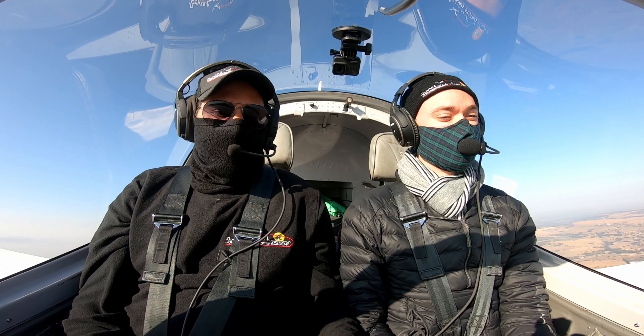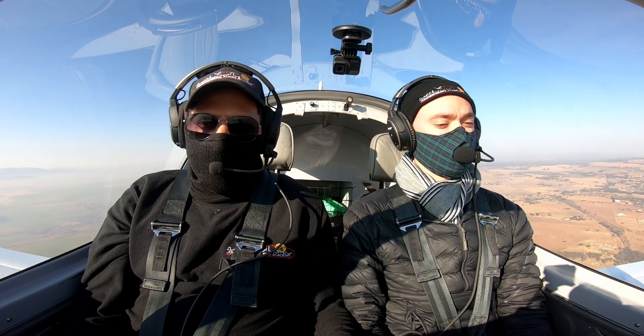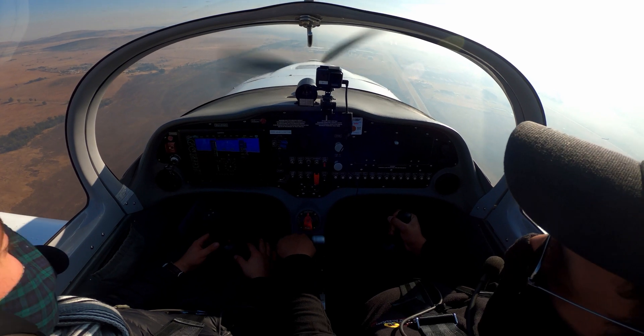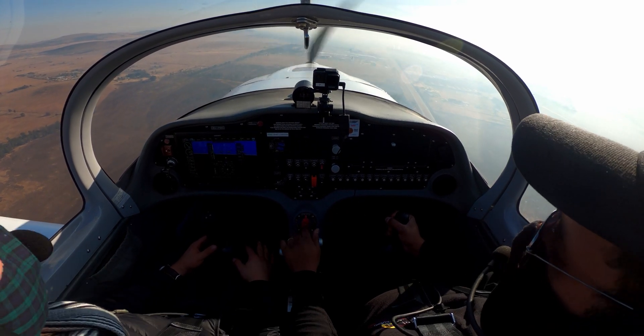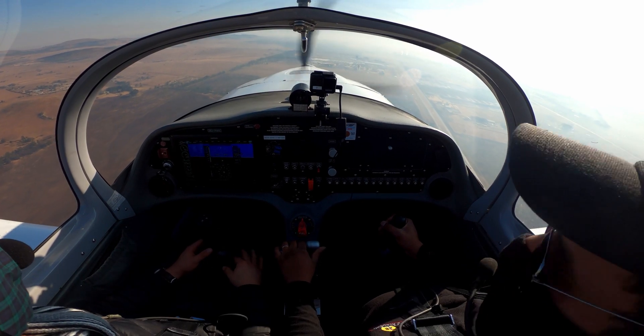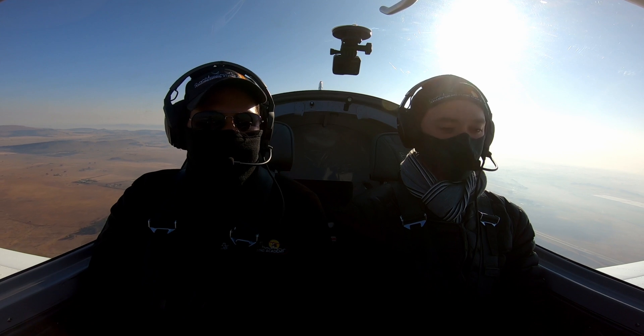Watching speed as we descend — you can do it quite aggressively and it has a nauseating feeling, especially if you've had breakfast. Then Shamir demonstrated the sideslip technique.